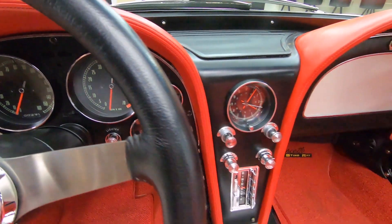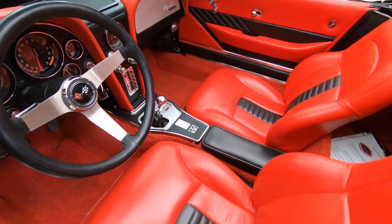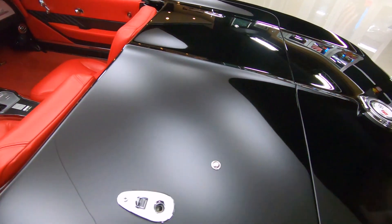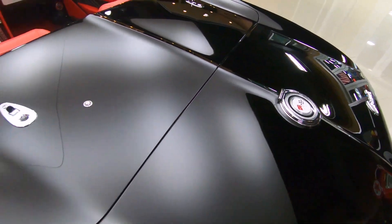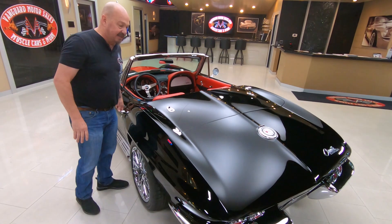And it's a convertible, guys. If you want to check out about a hundred pictures of this thing — with the top up, the top down, inside out, bottom, hood up, hood down — all the pictures are on our website at VanguardMotorSales.com.